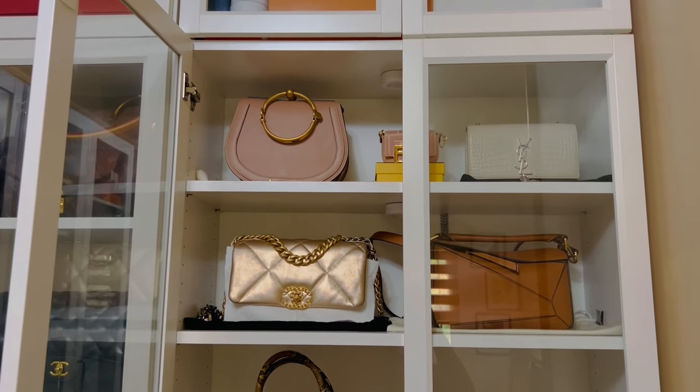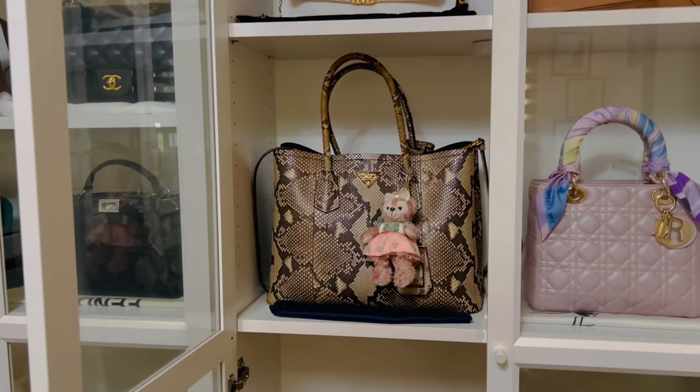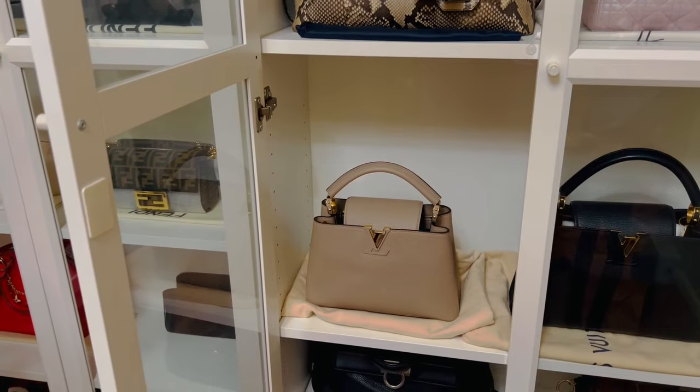They only allow replacement for Capucines produced from 2012 to 2015 because it was a known issue for the glazing. In my case, according to my SA, they said the glazing melted due to usage and storage — which I called nonsense or completely untrue, as the bag was rarely used and stored alongside my other LV bags, Chanel, and Dior, and none of them have melted glazing. I strongly disagree with that assessment and insisted for the bag to be replaced, because the surface of the leather has flaked off, which is a major issue.